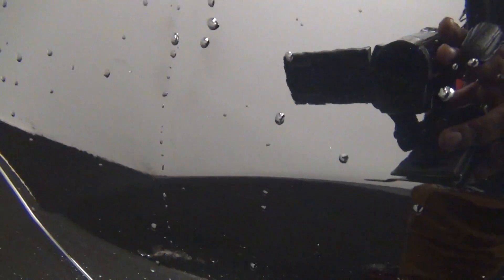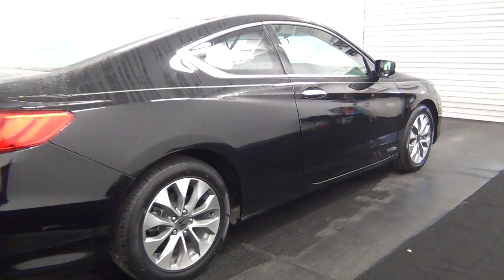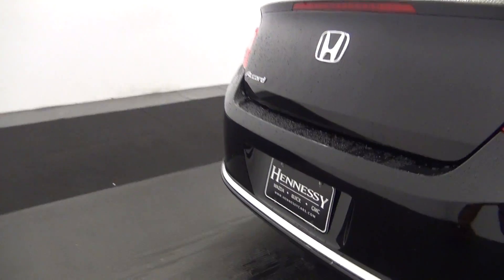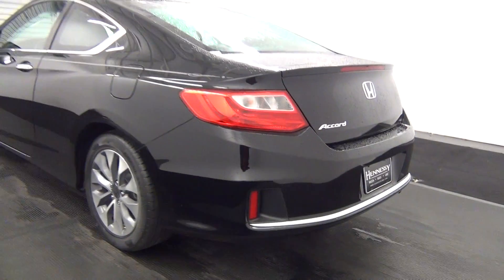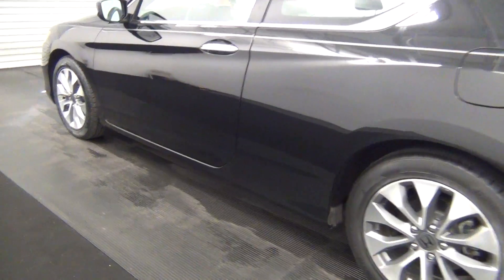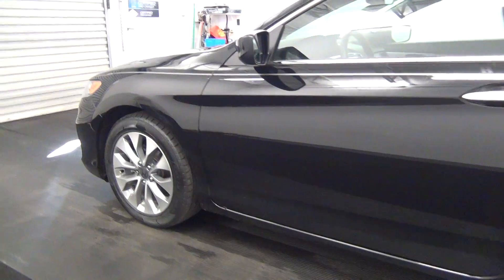Damage here. Scuff marks here. Nice scratch here. We have a backup cam here. Nice scratch here. Touch up here. Scuff marks here.